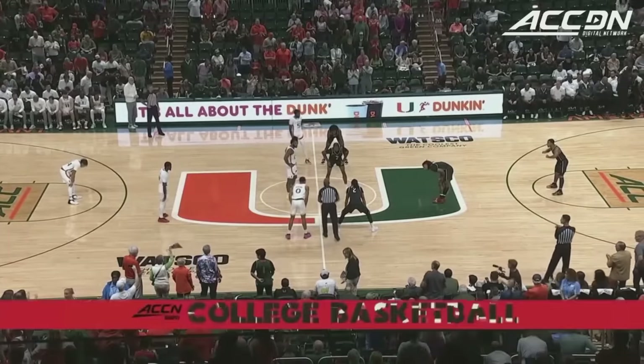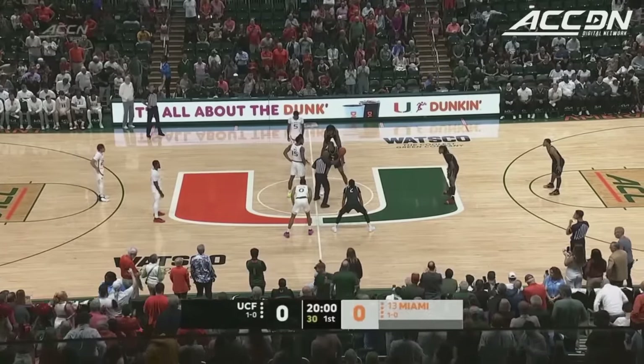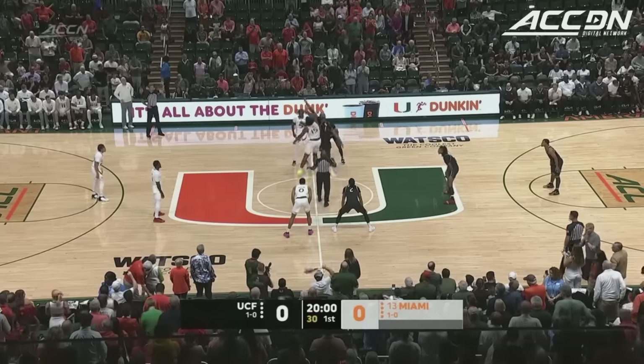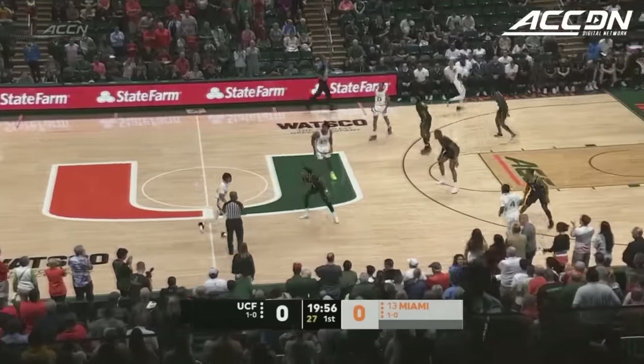Jeff Hartness enchants more. Miami under the direction of their 13th year head coach Jim Laranaga. UCF under the direction of the Duke grad from 1986, Johnny Dawkins. Underway from the Watsco Center tonight.